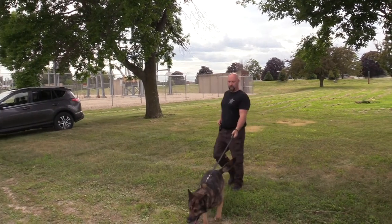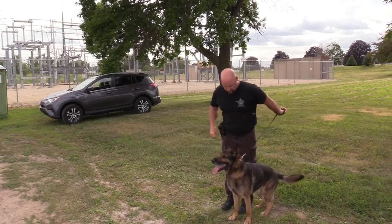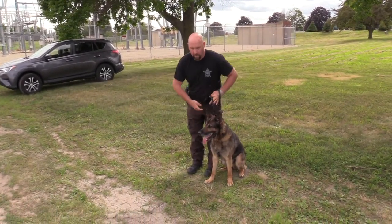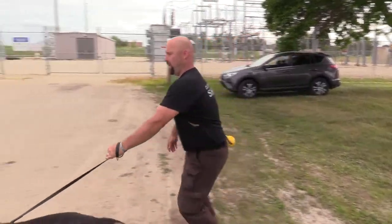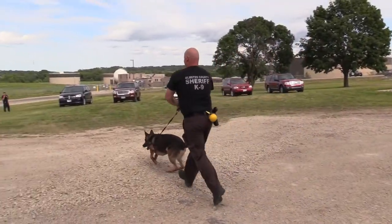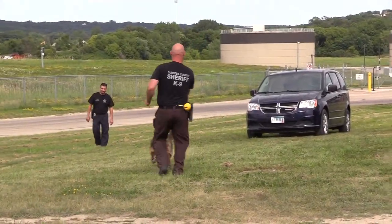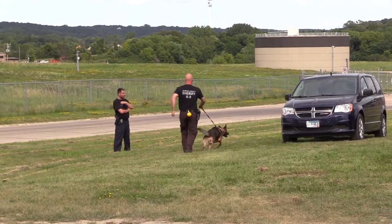Next up we'll have Deputy Ryan Jones and his partner Canine Django. They are going to be doing the vehicle search, and this vehicle search is set up certification style. We're preparing for our yearly certifications in narcotics. All the dogs — our dual purpose dogs — are trained in patrol work and also a scent discipline.